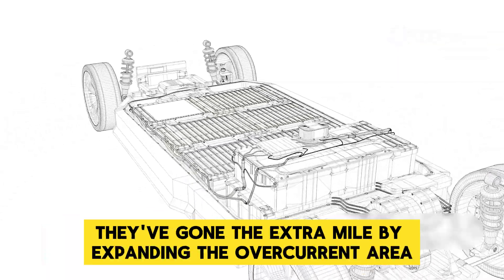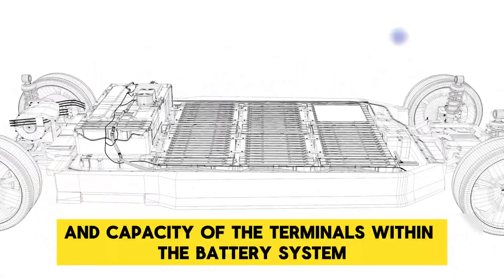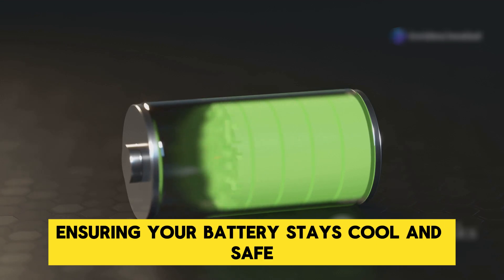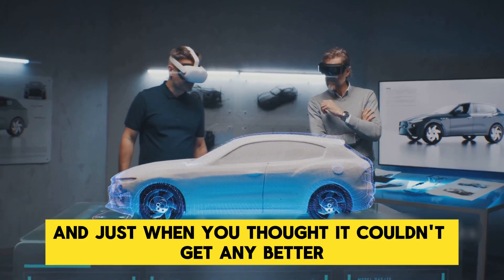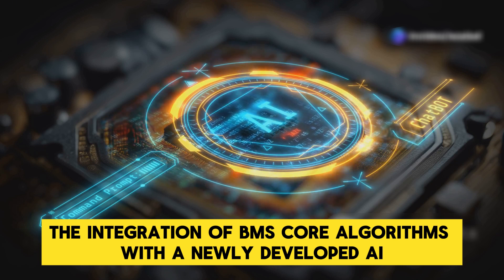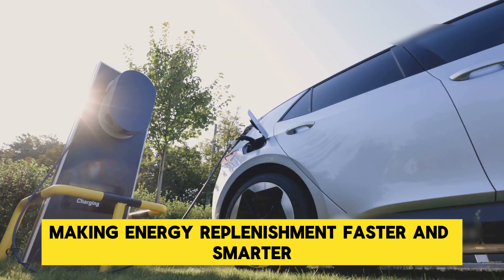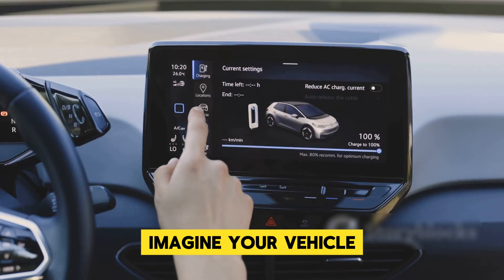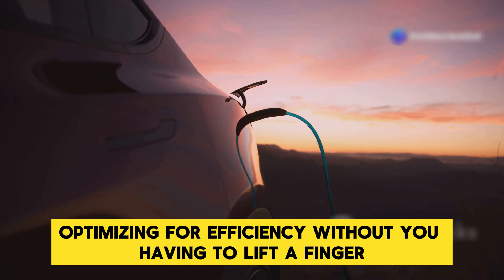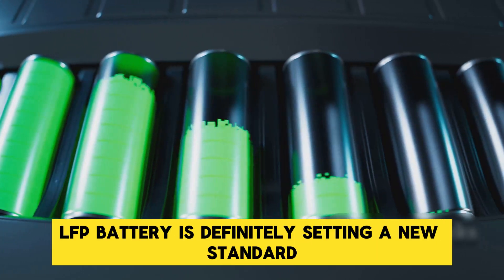CATL didn't stop there. They've gone the extra mile by expanding the overcurrent area and capacity of the terminals within the battery system, allowing for rapid heat dissipation during high-current charging sessions and ensuring the battery stays cool and safe. The integration of BMS core algorithms with a newly developed AI polarization model can predict and control the charging current in real time, making energy replenishment faster and smarter — optimizing for efficiency without you having to lift a finger.